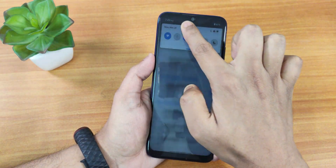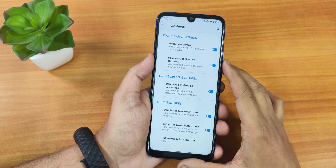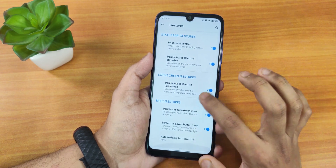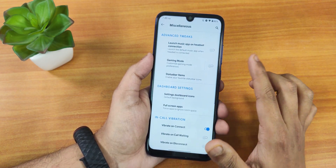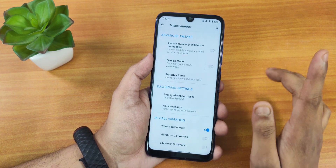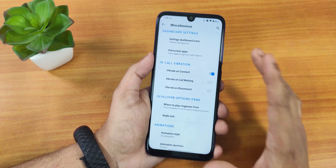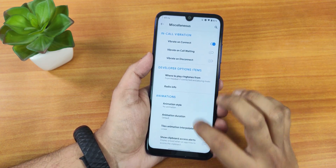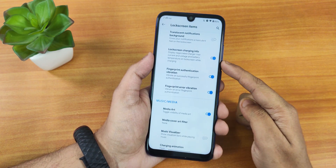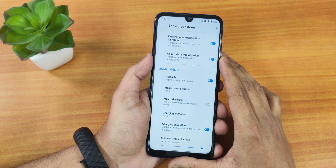We have double tap to sleep on the status bar and on the lock screen, screen-off power button toggle torch, and more gestures. In the MISC section we have gaming mode, and status bar items where you can enable VoLTE icon, headset, Bluetooth etc. VoLTE calls should be working fine. Full screen apps mode is there, in-call vibration options, and animation style. In lock screen settings we have always-on charging, lock screen charging info, and fingerprint vibration.